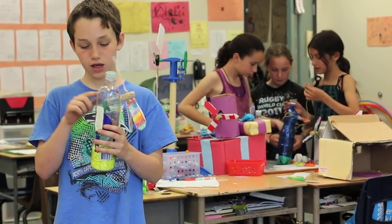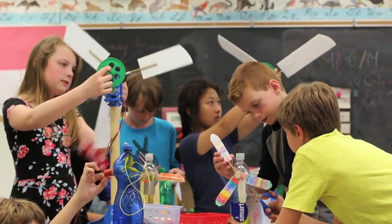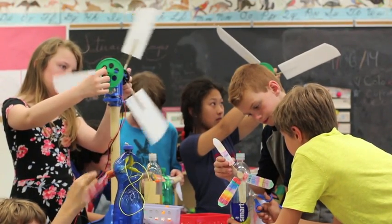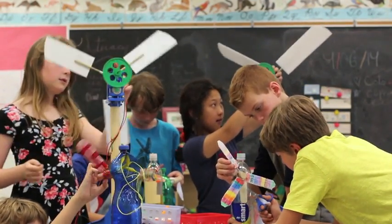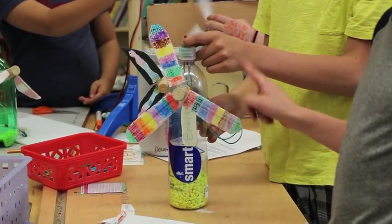which sends energy through the wires and lights the light bulb up. The program itself is hands-on and inquiry-based, which really engages the students and challenges them to come up with creative ways of building a wind turbine.